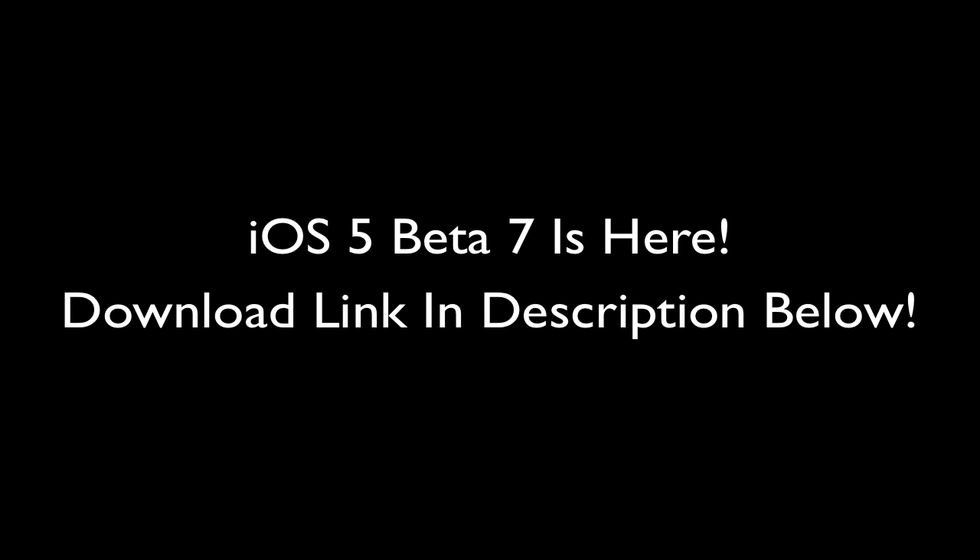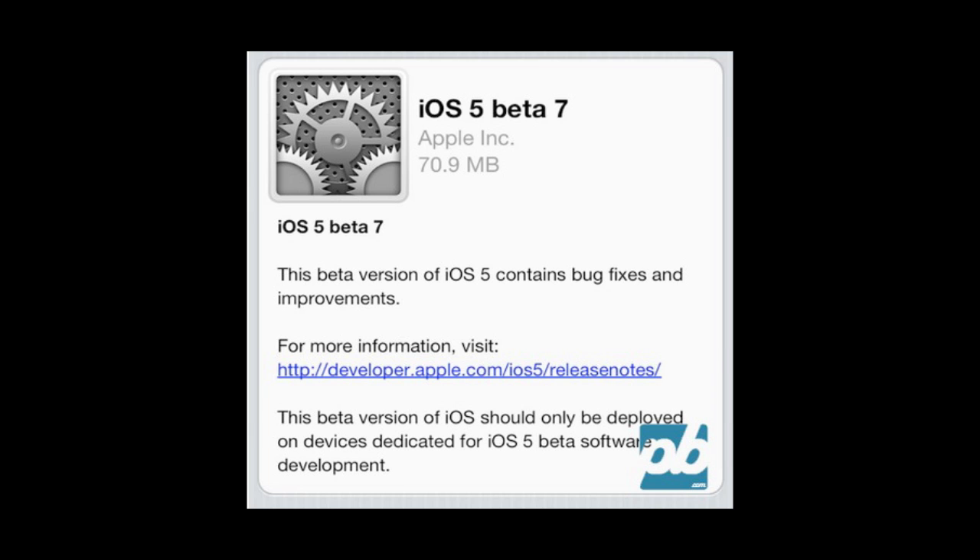So of course this is a beta — you do need your UDID registered. I do recommend this for developers only, but if you bought a UDID slot, I suggest buying from Mr. AJ's Tech, then you should be good to go.